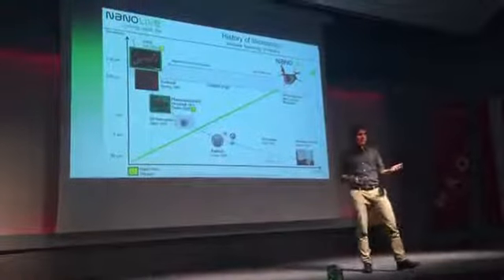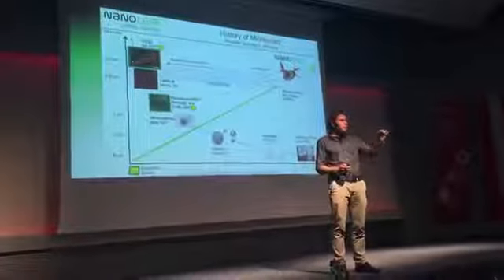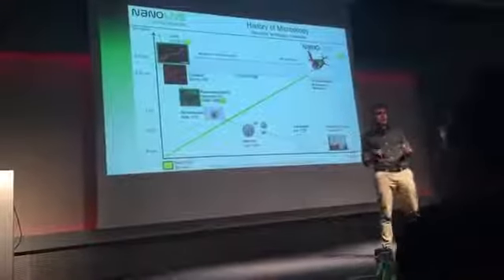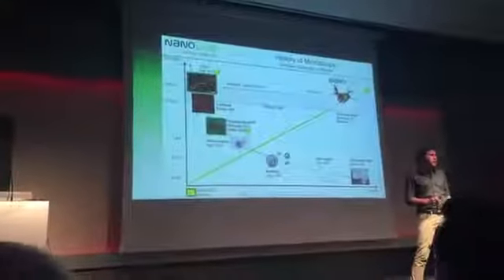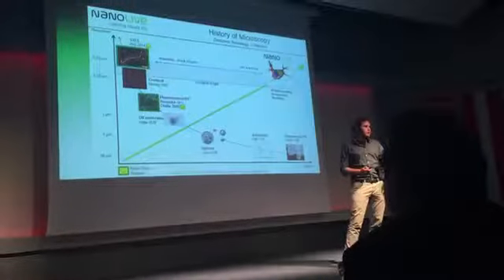Since its discovery in the 17th century, researchers have been essentially trying to do this by looking deeper into cells. However, due to its transparent nature, it is today impossible to look inside a living cell without damaging it, even with last year's Nobel Prize technology. With Nanolive, we entirely oppose this trend.